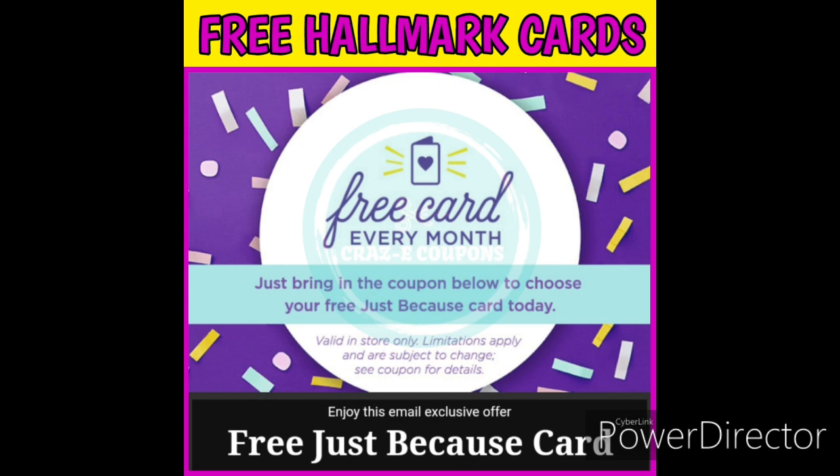Now once you're signed up with the Hallmark Crown Rewards program, they're going to send you an email at the first of every single month. In that email there's going to be a coupon for a free just because Hallmark card. All you need to do is take your phone into the Hallmark store, pick out your just because card, and then once you're up at the register, show the cashier that email for your free just because card. They'll either scan it with the barcode or type in the coupon code.